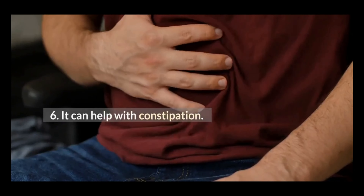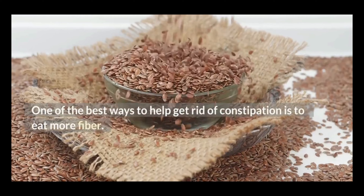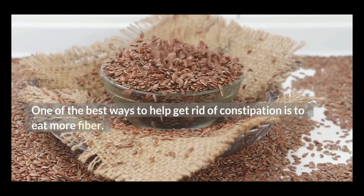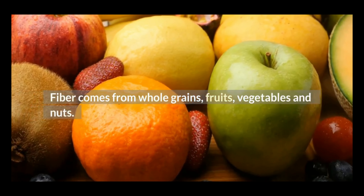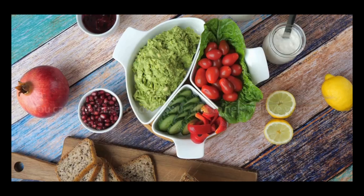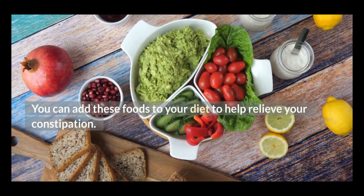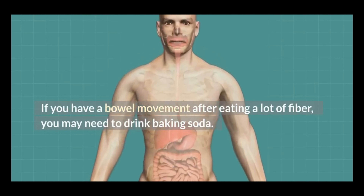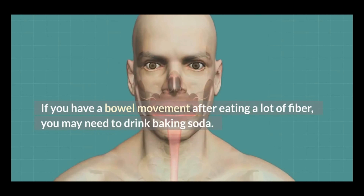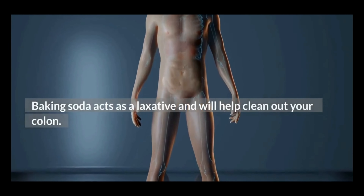6. It can help with constipation. One of the best ways to help get rid of constipation is to eat more fiber. Fiber comes from whole grains, fruits, vegetables, and nuts. You can add these foods to your diet to help relieve your constipation. If you have a bowel movement after eating a lot of fiber, you may need to drink baking soda. Baking soda acts as a laxative and will help clean out your colon.